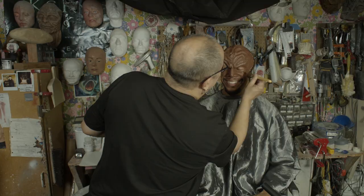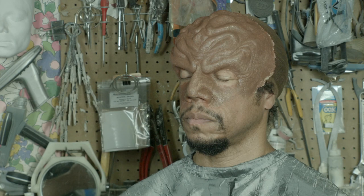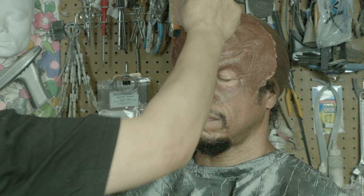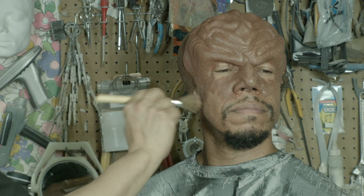Did you ever do any makeup for Jeffrey Combs? I actually didn't — I can't remember who did his makeup. It was intense because that character was such a creepy, not-nice guy. Watching him act was something else. A lot of people who aren't into Star Trek don't realize these were dramas — morality plays, as Michelle Nichols called them. Amazing.